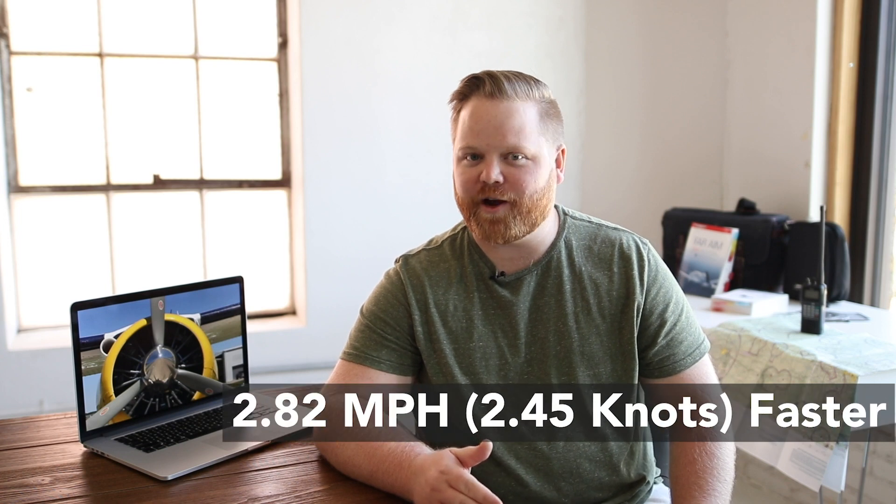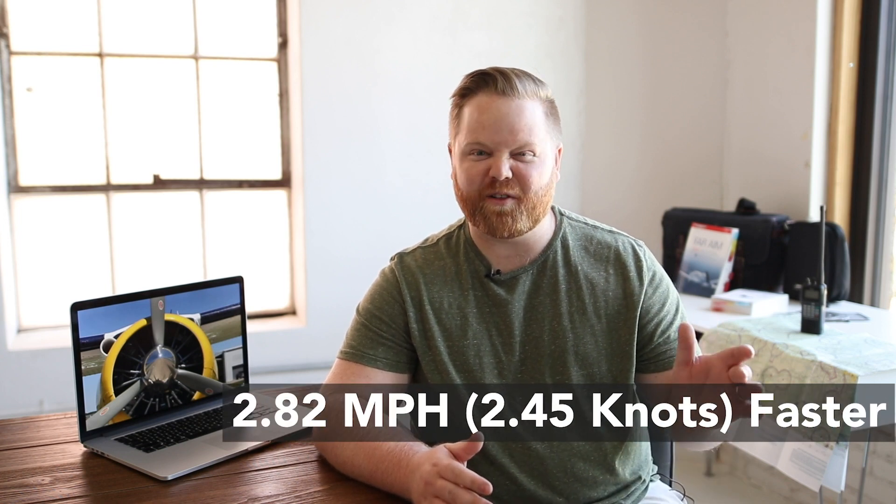They concluded that the airplane was 2.82 miles per hour faster, or about 2.45 knots. It makes sense because when you wash and wax the airplane, you're just removing drag from it. All of the dirt, grime, buildup, and bugs add a tiny bit of drag every time they accumulate on the airplane. When you remove that, it has less drag associated with it.